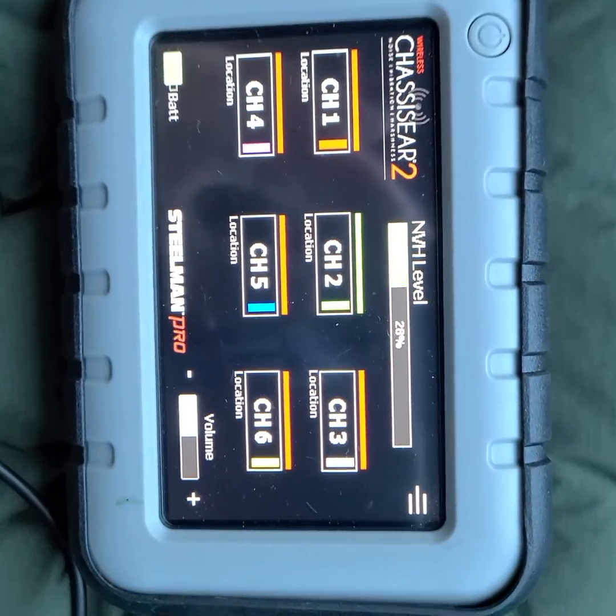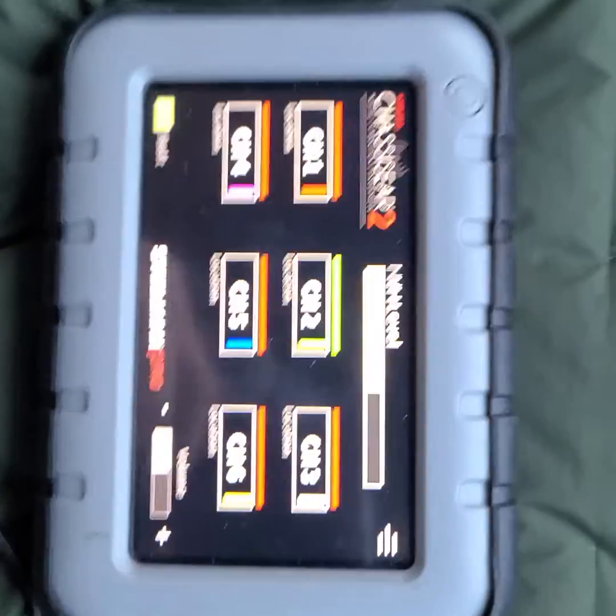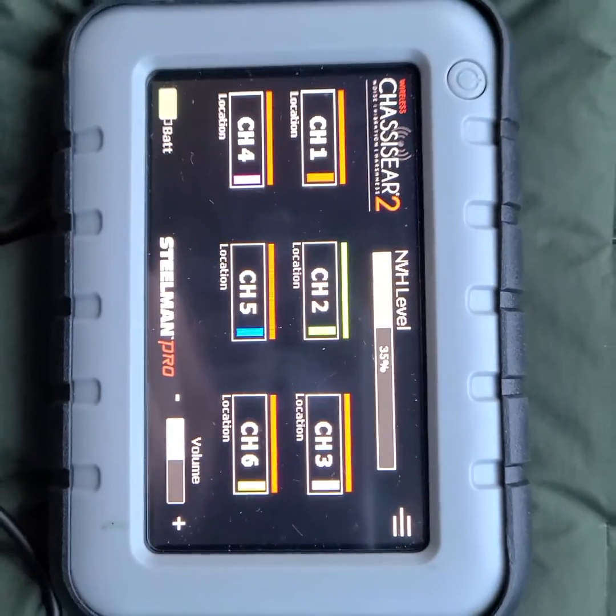You can hear the noise in the background of the speaker here. When we get to about 17 to 18 miles an hour on the coast, you'll hear the noise — and in third gear.